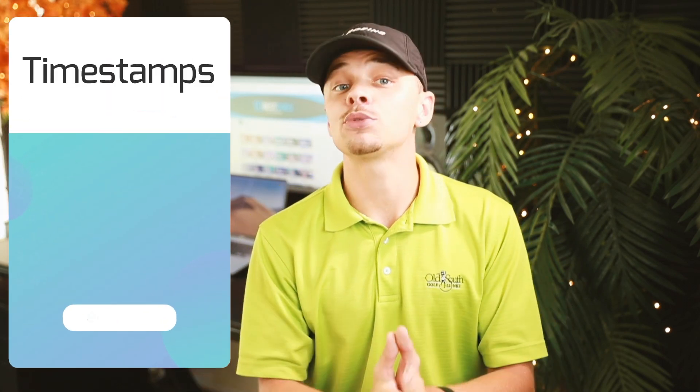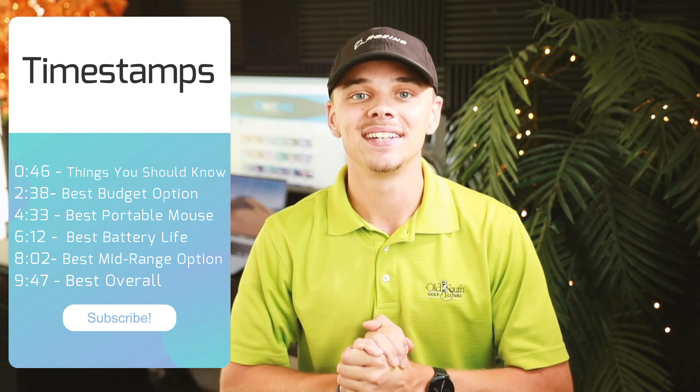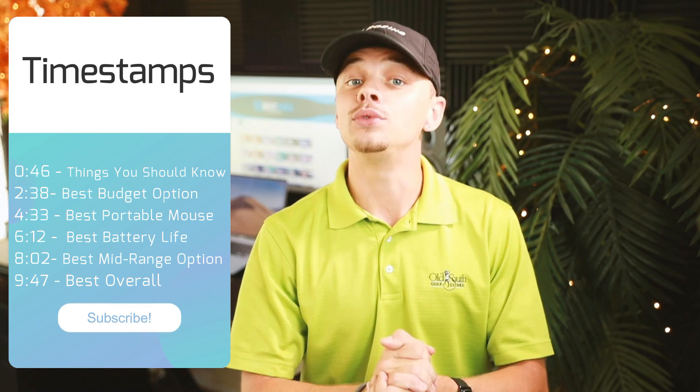First, we'll discuss what you should look at before buying. Then we'll look at the 5 best picks. To make it easier, we'll include timestamps in the description. Let's get started.